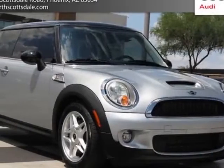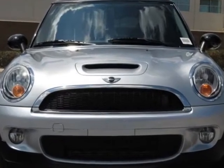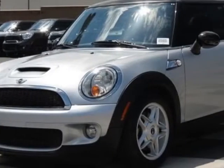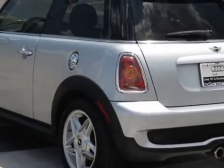Come take a look at this 2007 Mini Cooper Hardtop. Carfax has certified this Cooper Hardtop as having one owner. This Cooper Hardtop has just under 55,000 miles, and this vehicle has a limited warranty.